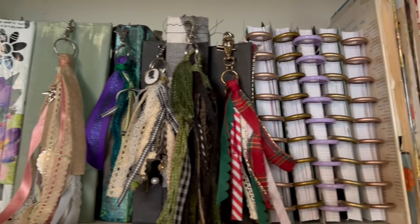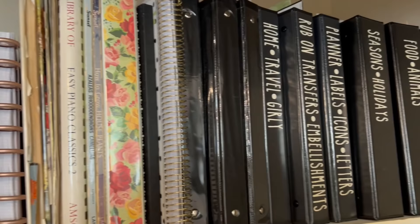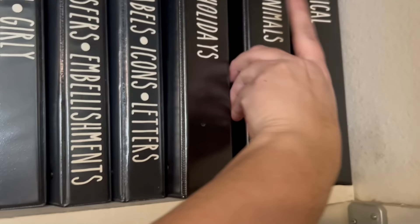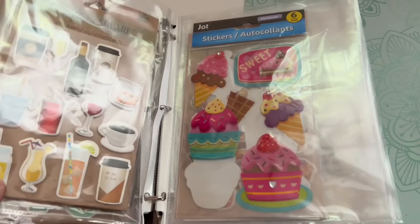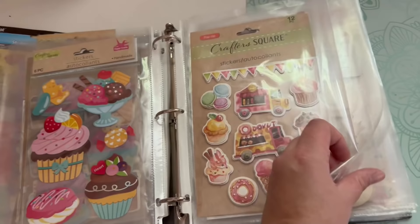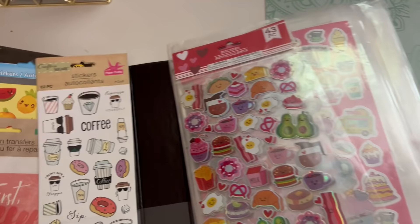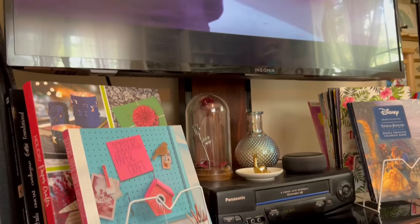On the top shelf in the closet, I have some of my junk journals, some old planners, music sheets, and books for my journaling, as well as these black binders full of my stickers. I do have a sticker collection video on my channel for my Dollar Tree stickers. They are all organized by category — like this is the food and animal binder. I get asked a lot why I keep the stickers in the packaging even though it creates bulk, and the answer is that I do like to destash my stickers every once in a while, and I like to keep the original packaging for when I donate them.